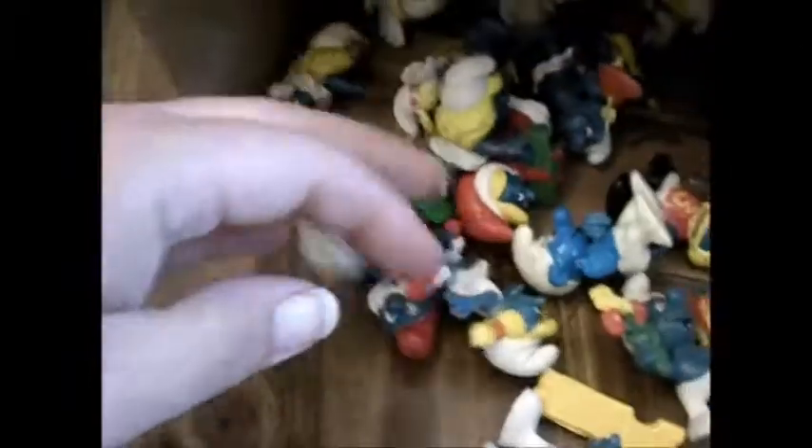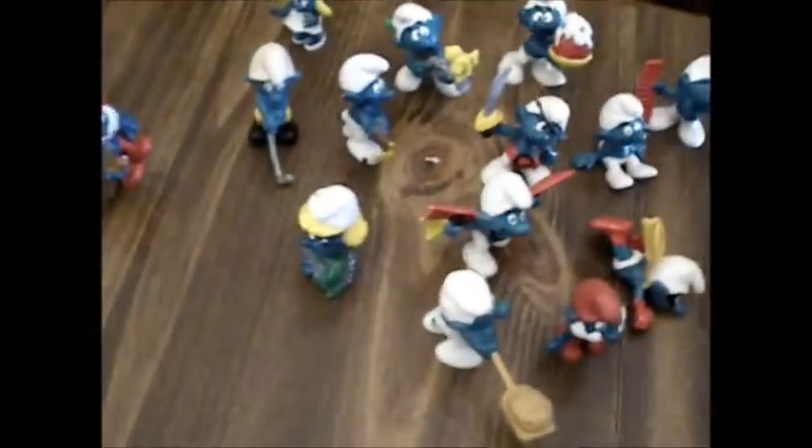Everybody knows if you've watched my channel that I love Smurfs. I got all these here in this box — they haven't been cleaned yet, they all needed to be cleaned pretty bad. In total I got 60 Smurfs, which I didn't even think it was that many in the box. He sold me this whole box for $10.